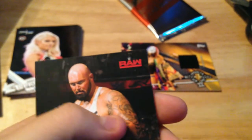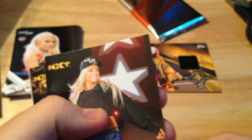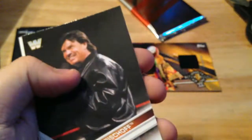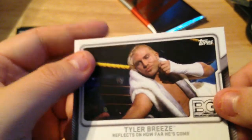One more regular pack — hoping for a shirt relic or an autograph. As long as it's not like an Andre the Giant or some stupid authority coin. Gallows, Charlie Caruso, another Bailey rookie card. Liv Morgan NXT card — that's a good one! Tomasso Ciampa — finally got him, nice. Legend of Eric Bischoff — I like that card. And Tyler Breeze reflects on how far he's come.